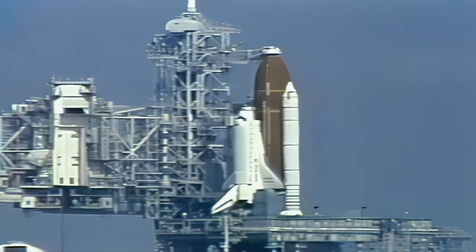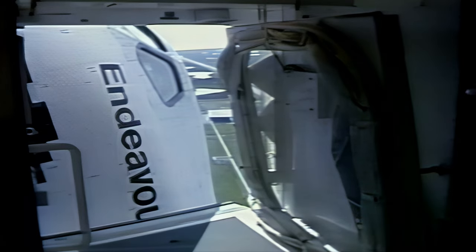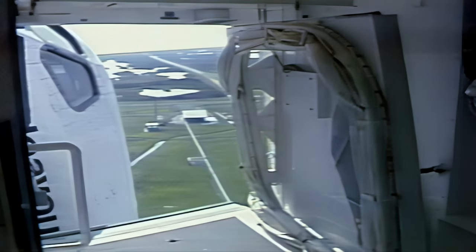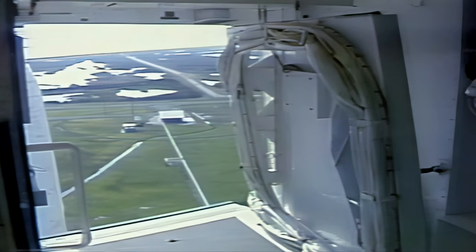At T-minus 7 minutes and 30 seconds, we're now seeing the orbiter crew access arm retracting away from Endeavour and being put in the launch-ready configuration. If an emergency were to occur, the arm could be re-extended back up to the orbiter in just 15 seconds.